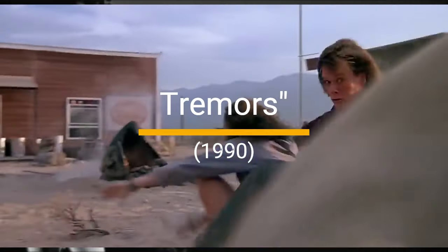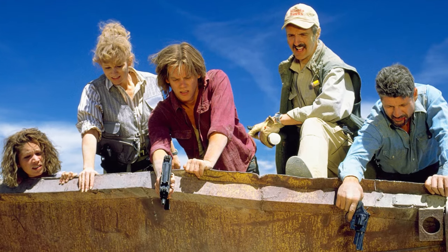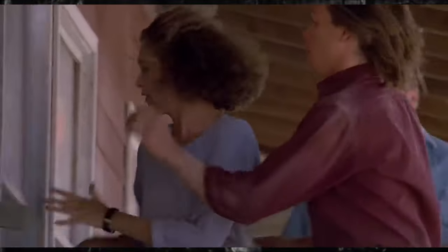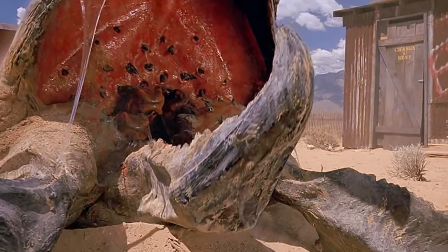9. Tremors, 1990. Giant underground worms terrorizing a small town? Yes, please! The graboid attacks are as hilarious as they are thrilling, with a lot of the humor coming from the over-the-top reactions of the townsfolk. It's a cult classic for a reason.